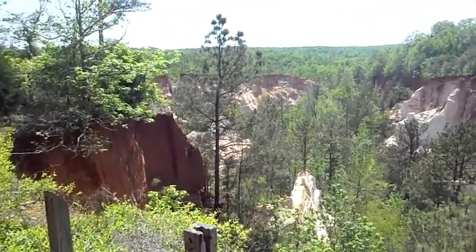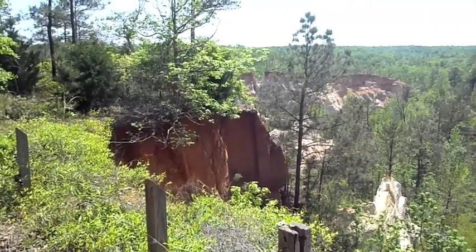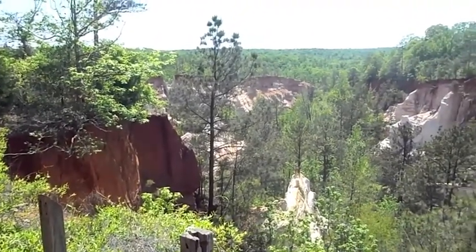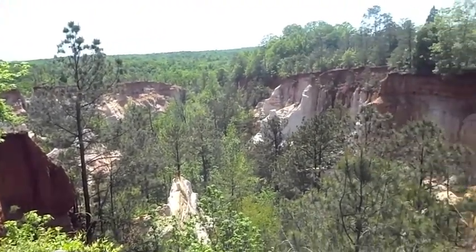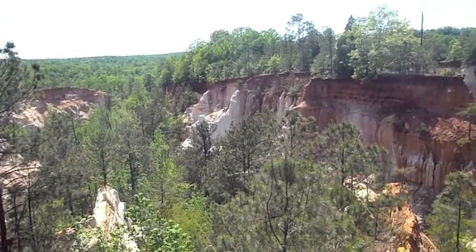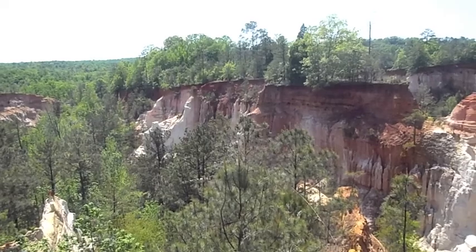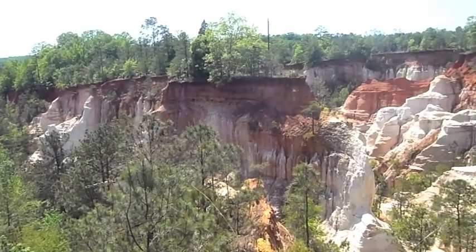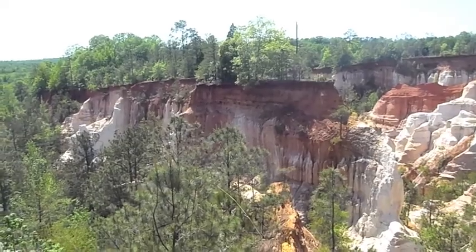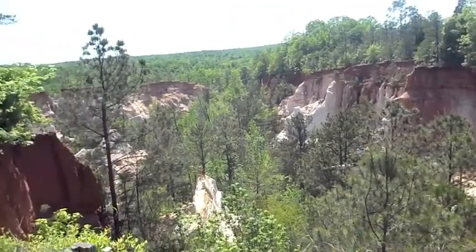These canyons were not naturally formed. They were the result of poor farming practices that led to severe erosion. This is really hilly country out here, and even outside the canyons, the terrain is very up and down. As you start to get into middle Georgia, it changes from the southwestern plains where we have a lot of agriculture. Here, the erosion just wasn't controlled properly.